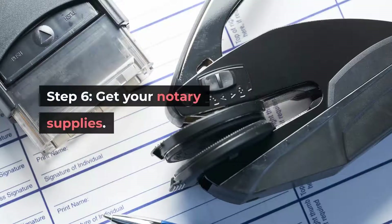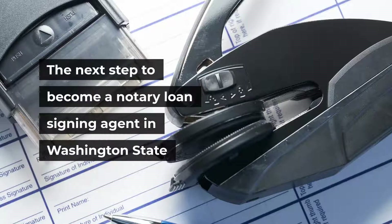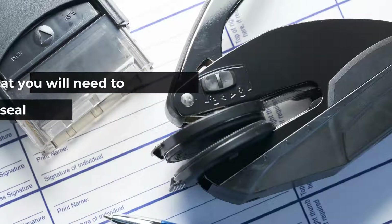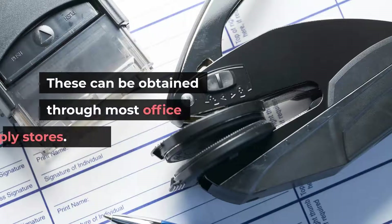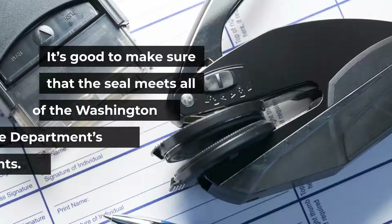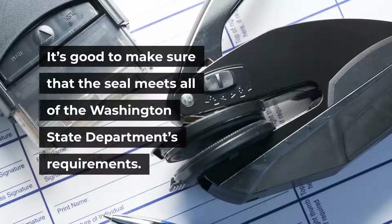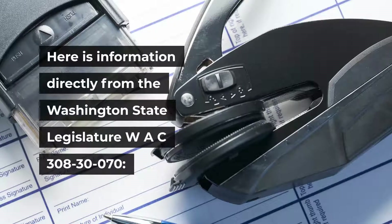Step 6: Get your notary supplies. You will need to get your notary seal and stamp, which can be obtained through most office supply stores. Make sure the seal meets all Washington State Department requirements. Here is information directly from the Washington State Legislature WAC 308-30-070.